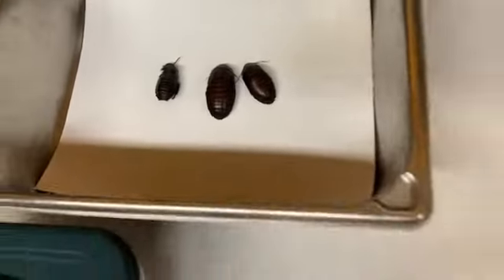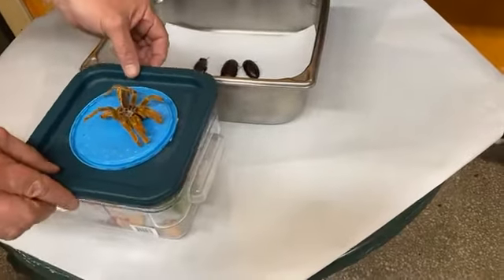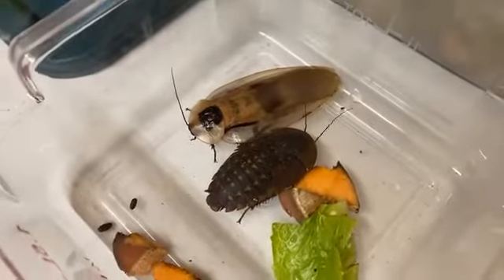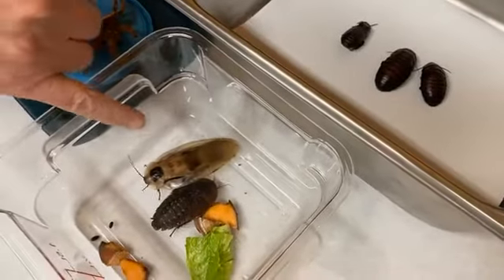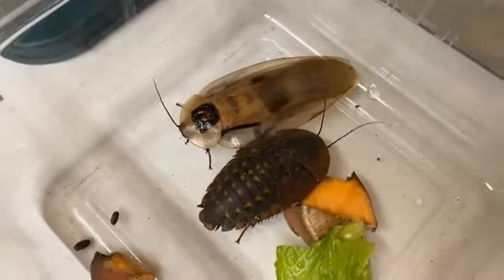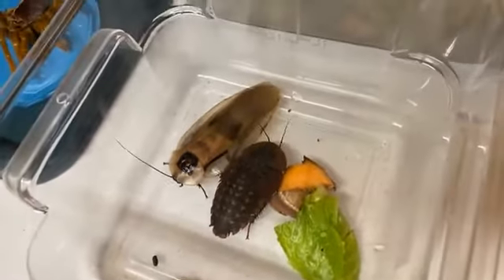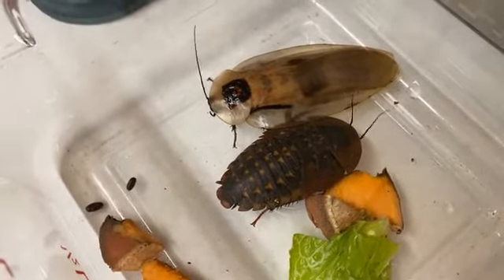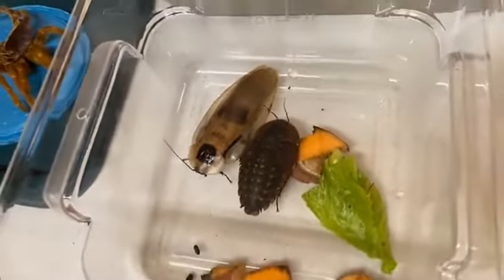Another species that we have is also one of the largest species in the world. These are Brazilian cockroaches. They're different in that they have wings. This is an adult on the left and a juvenile on the right. The juveniles have wing pads, and then in their last molt they will emerge with wings. That's one of the differences between those.